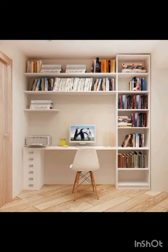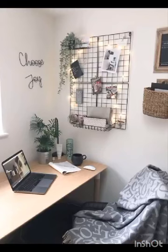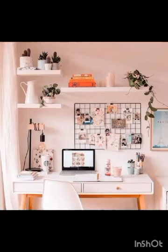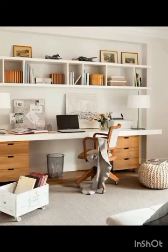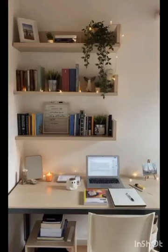Now let's move on to furniture choices. Sleek, minimalist desks with ample storage solutions are a must-have. Look for designs that incorporate hidden compartments to keep your study essentials organized and clutter-free. Ergonomic chairs that prioritize comfort and support are essential for those long study sessions. You can choose from various materials such as wood, metal, or glass to align with your preferred aesthetics.